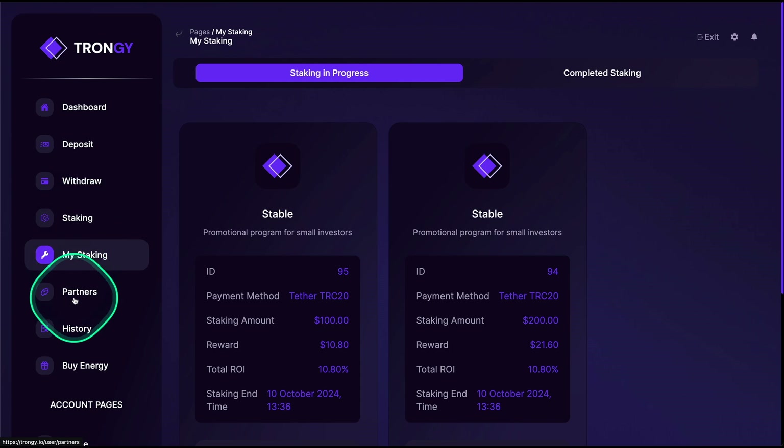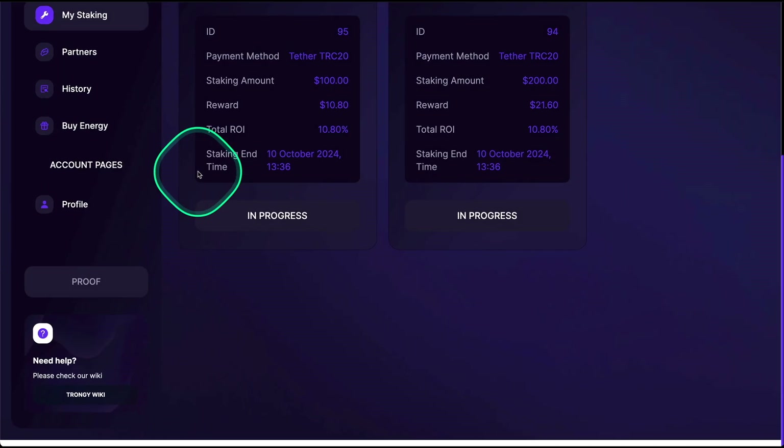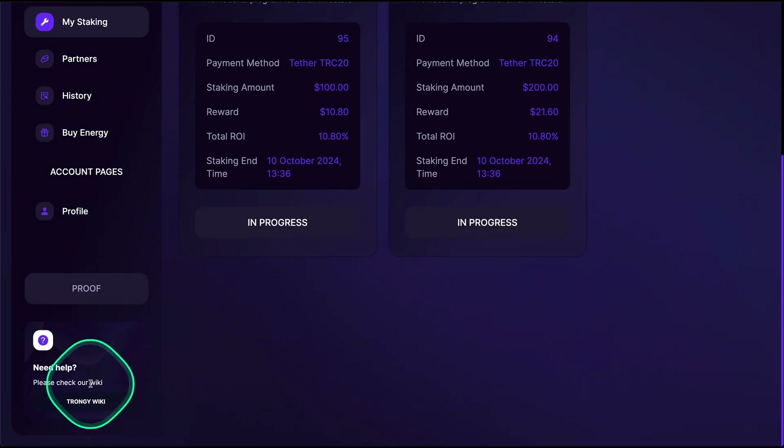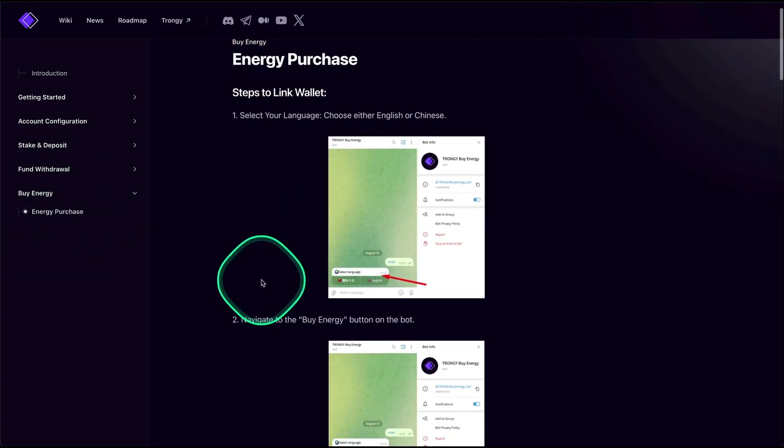If you want to buy energy, there's a link right here that takes you directly to the Telegram group. If you want to see the steps on how to purchase that energy, scroll down and click the link for the Tron G Wiki — it will take you to that page. Under the section where it says 'Buy Energy,' you will find all the steps you need to follow.